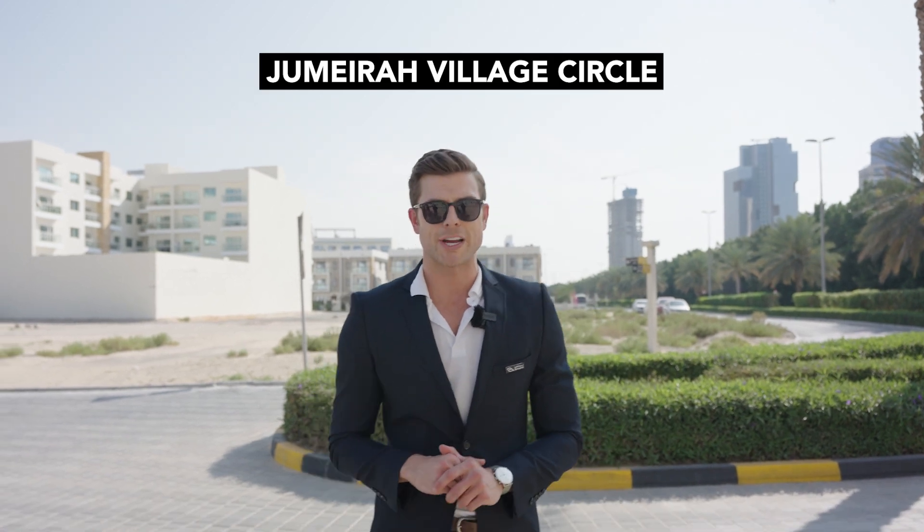Wingatti launches a new project today in the Jumeirah Village Circle area, due to the high demand from investors and owners in the area, which is characterized by its proximity to many well-known destinations, the most important of which are Dubai Marina and JBR.